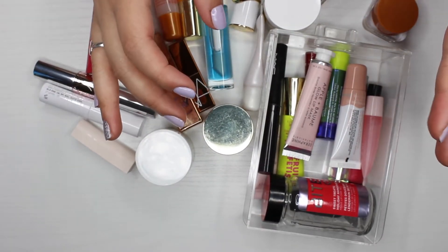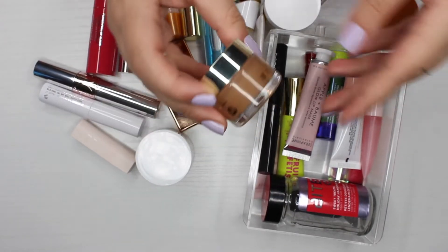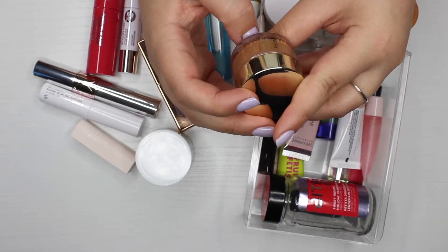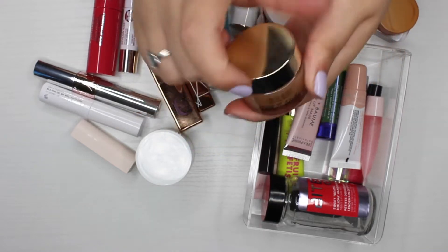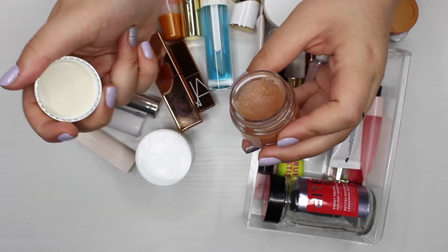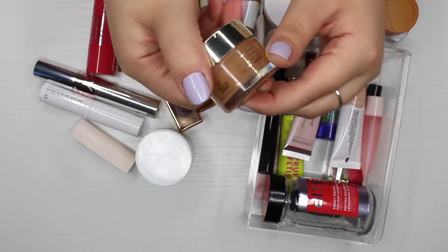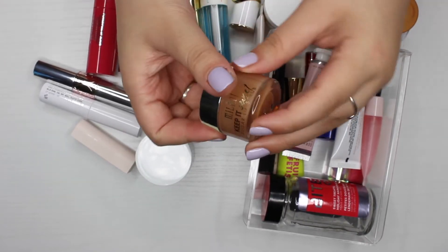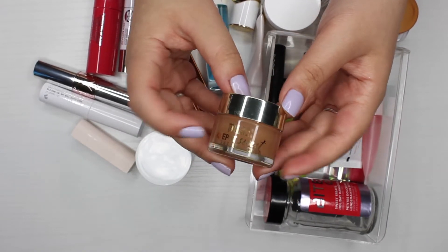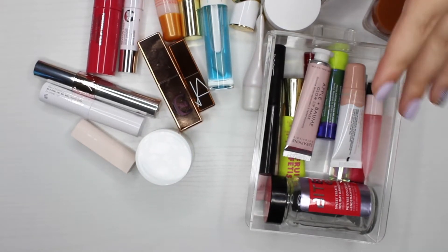Lip balms is probably the category I'll struggle with the most because I love them so much. The next product is the Milani 'Keep It Sweet' Sugar Lip Scrub. It doesn't have an expiration date, but I think I've had it a little too long and I haven't really reached for it, so I'm going to declutter this one.